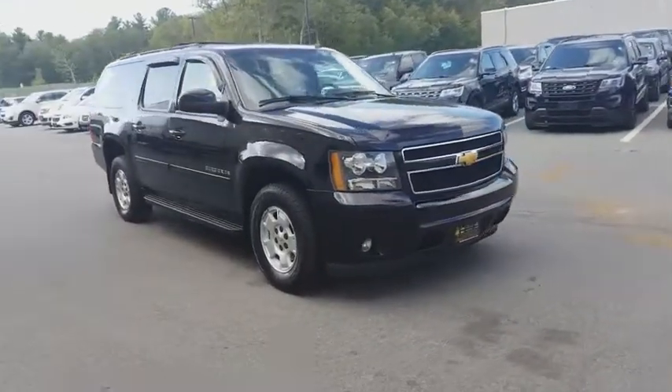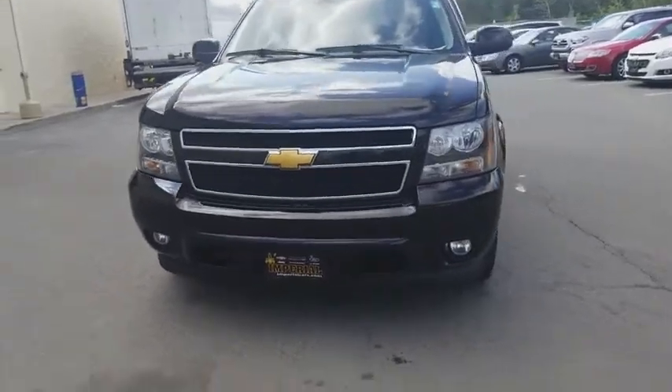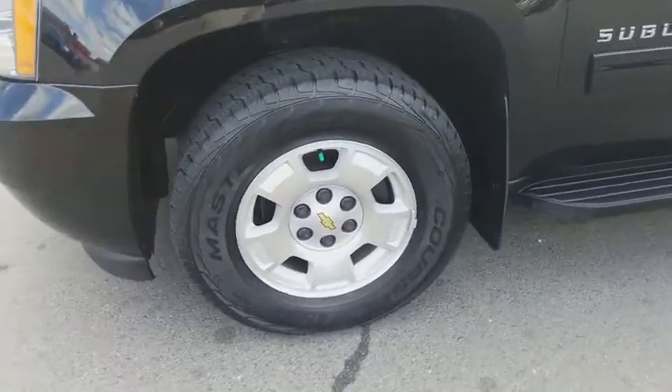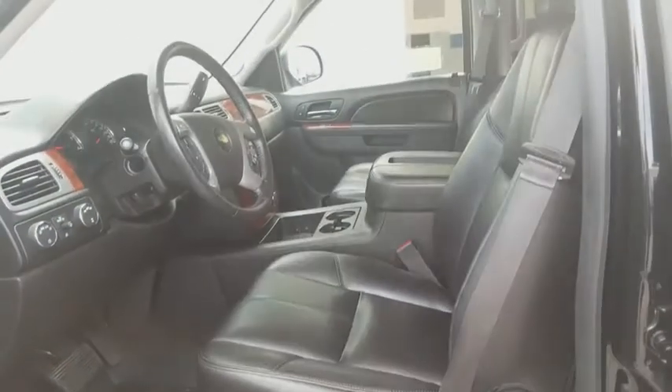Leather-wrapped steering wheel, Bluetooth, power steering, adjustable steering wheel, floor mat, cruise control, auto-dimming rear-view mirror, four-wheel disc brakes, four-wheel drive, aluminum wheels. Your new ride is just a phone call away.